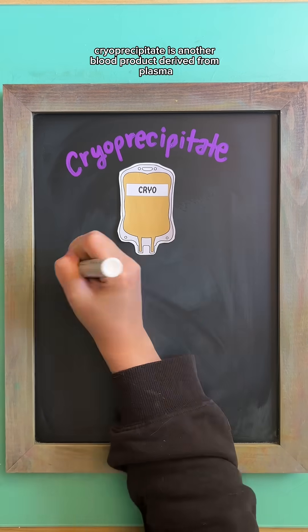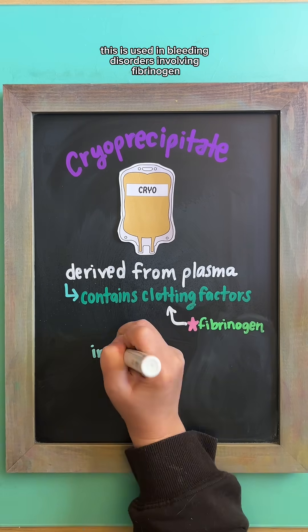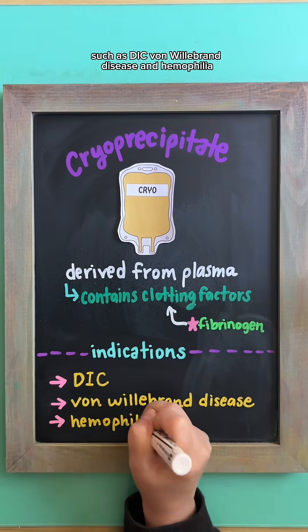Cryoprecipitate is another blood product derived from plasma that contains important clotting factors, specifically one being fibrinogen. This is used in bleeding disorders involving fibrinogen and other specific clotting factors such as DIC, von Willebrand disease, and hemophilia.